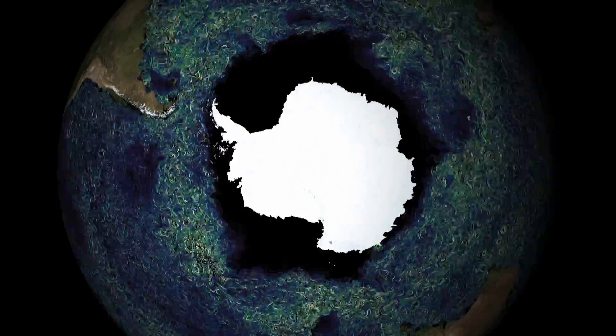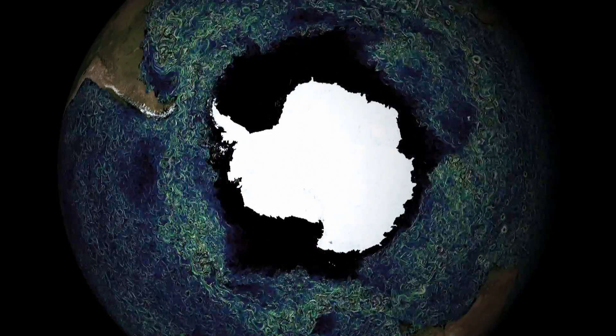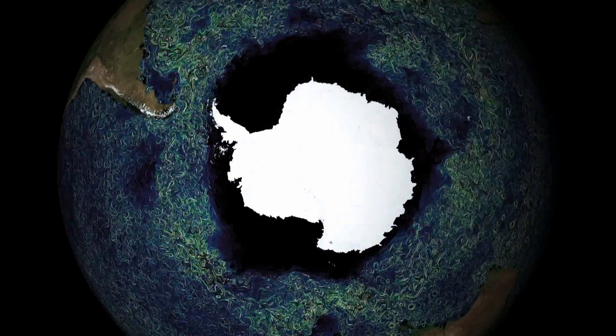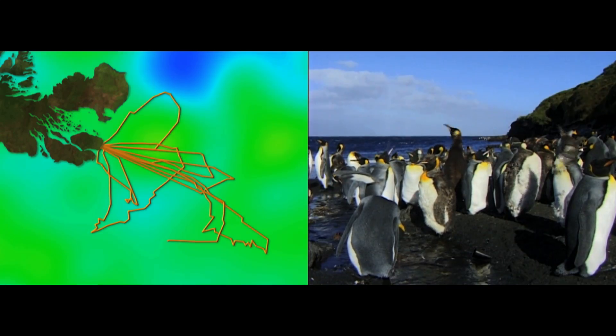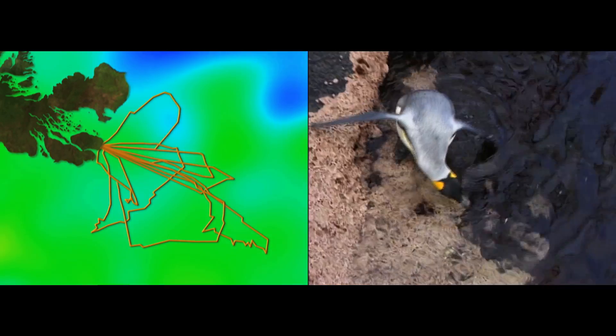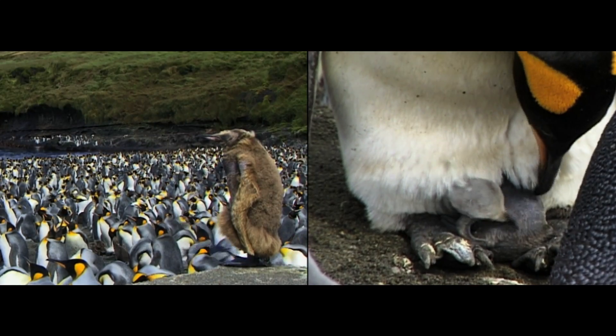The fish they feed on are found in water masses at a very precise temperature, and climate models indicate these masses are going to move throughout this century. If we assume that temperatures will warm by 2 degrees, these predators are going to have to swim a lot further from their colonies to reach their favoured feeding grounds, and their chicks back on land might not survive as a result.